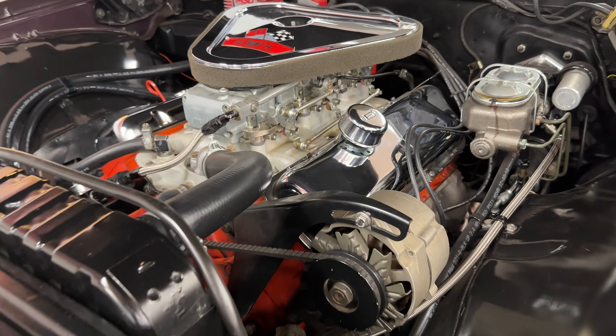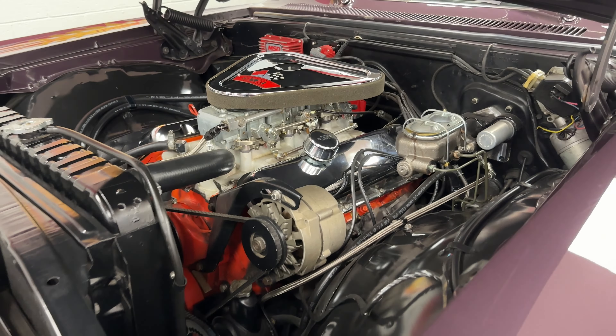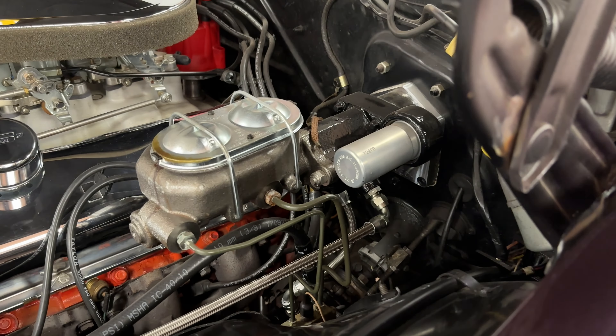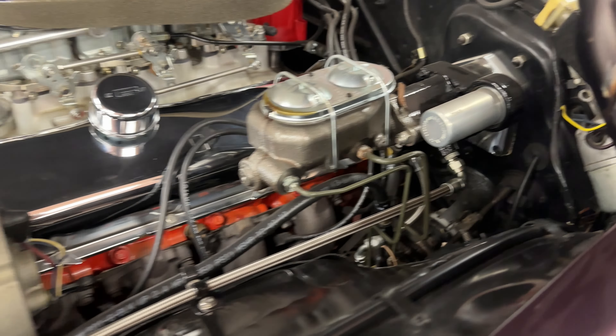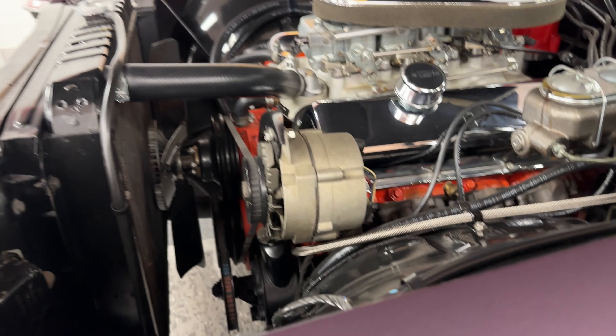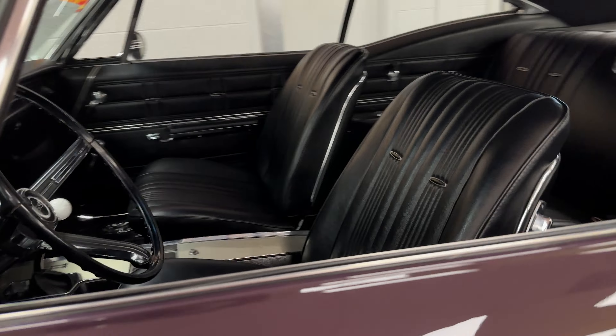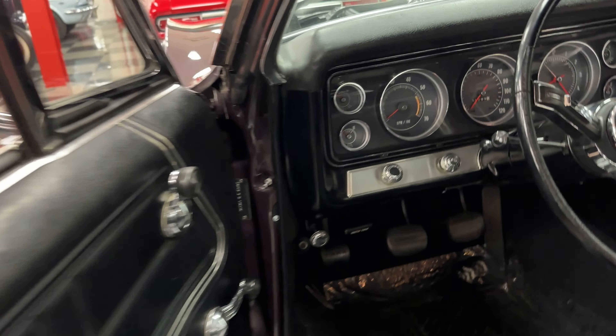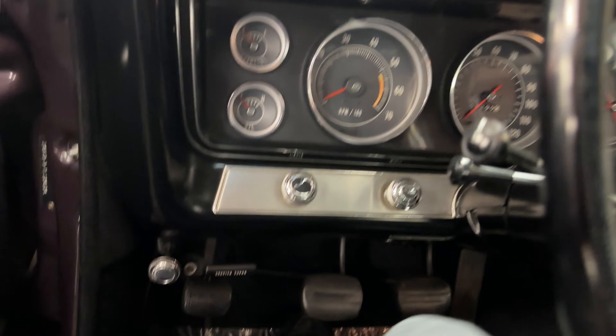There's plenty of bark, and plenty of bite. You can see the power brake booster set up on there, power steering, and we're going to light it up for you because the sound is really nice on this.